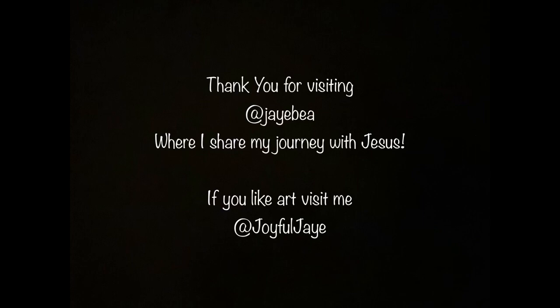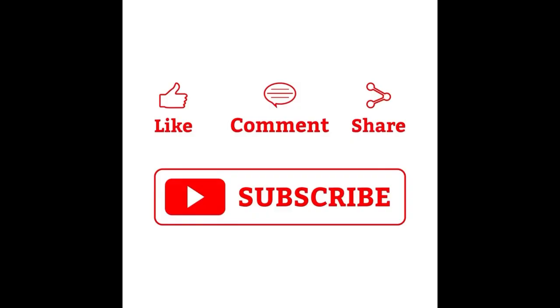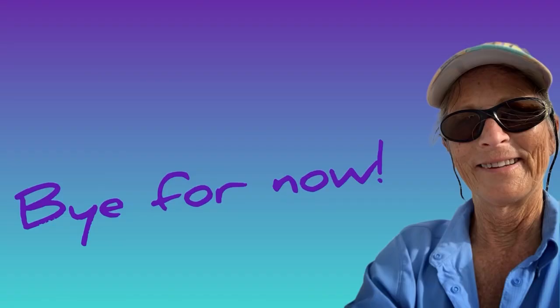Check out my personal channel, JB, where I talk about my journey with Jesus and read the Bible. It is very helpful for this channel if you subscribe, like, comment, and share — I greatly appreciate it. Have a very blessed day, bye for now!